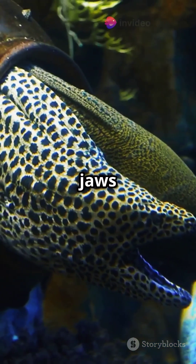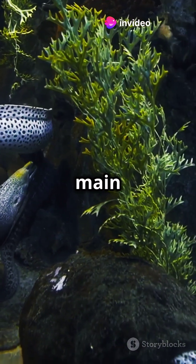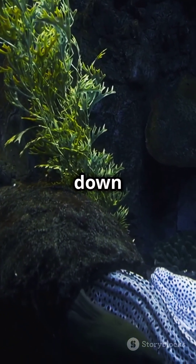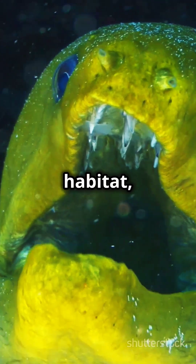Moray eels have a second set of jaws called pharyngeal jaws. When they catch their prey with their main jaws, these hidden jaws spring forward to grab and pull the prey down their throat. Imagine having an extra pair of hands just for eating.